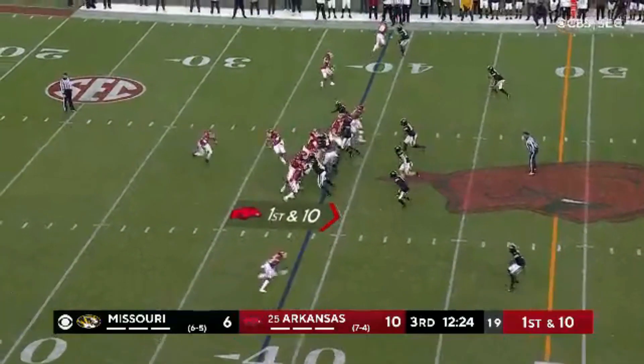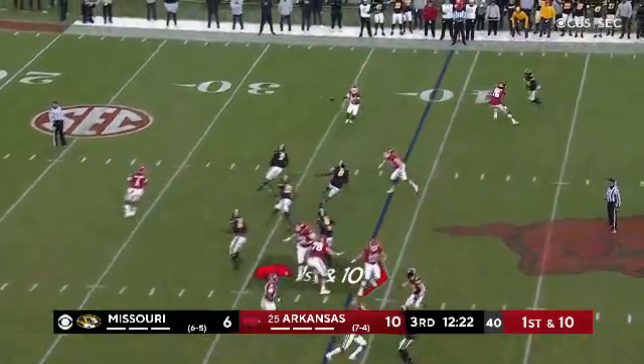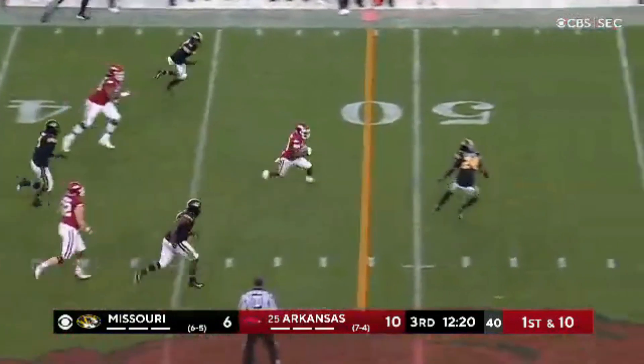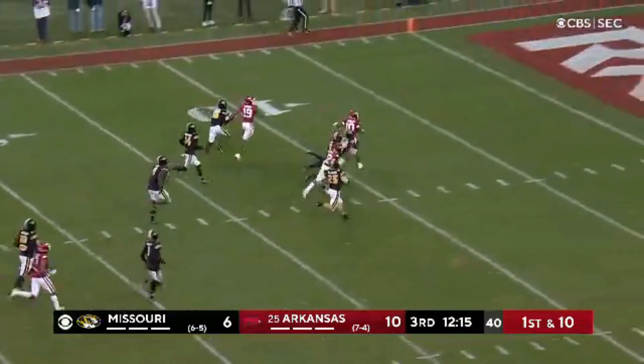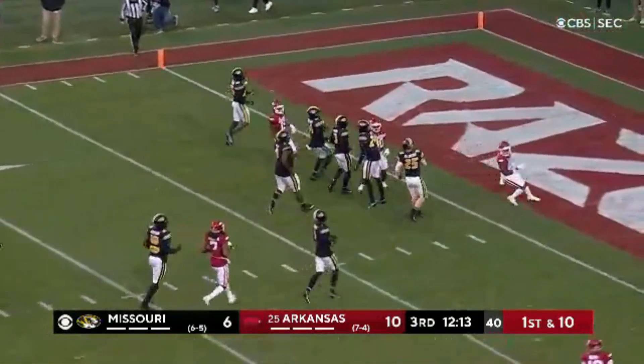He will take this snap. Sends Johnson to the outside, has Burks in the backfield. Instead they go to the other side for Warren, who's got plenty of space and plenty of speed. De'Veon Warren up the seam, tracked down from behind at the five.